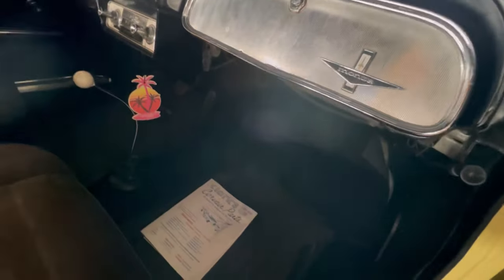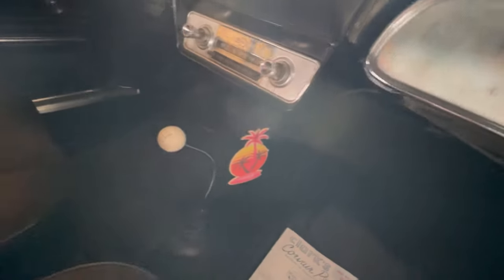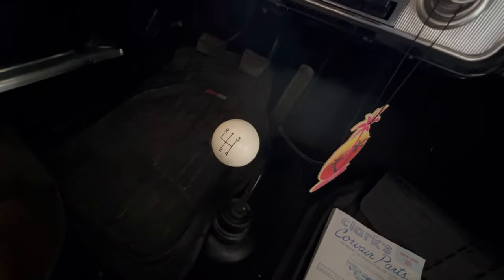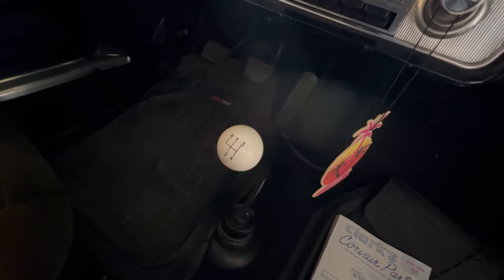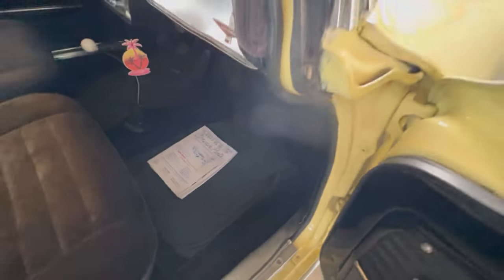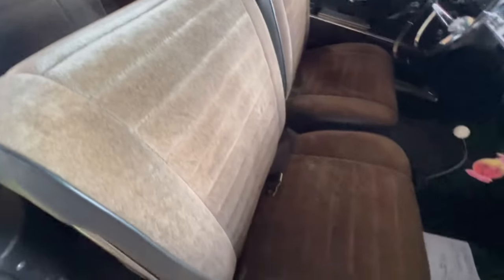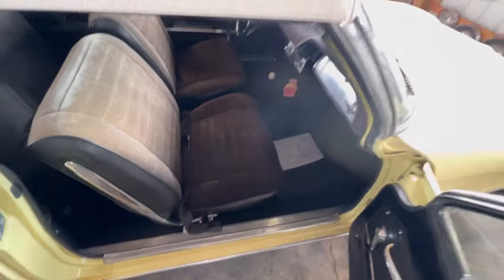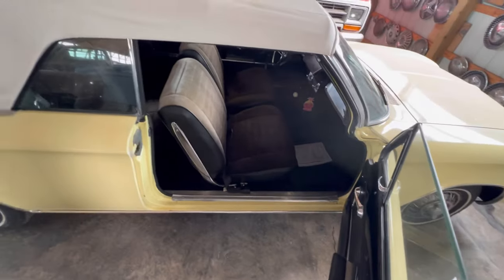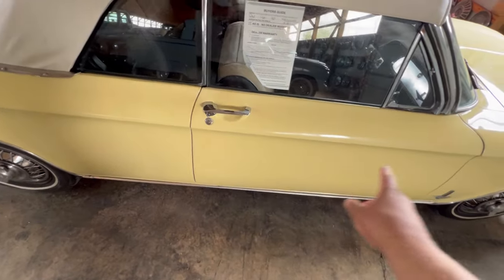Chevy Corvair — another good look at the stick shift. Let's squeeze in here — it's a four speed. Yeah, classic Corvair with a four speed. Look at that cloth interior. This is a nice car. It's sitting here at Country Classics. Look at that door — shuts well, lines up well.